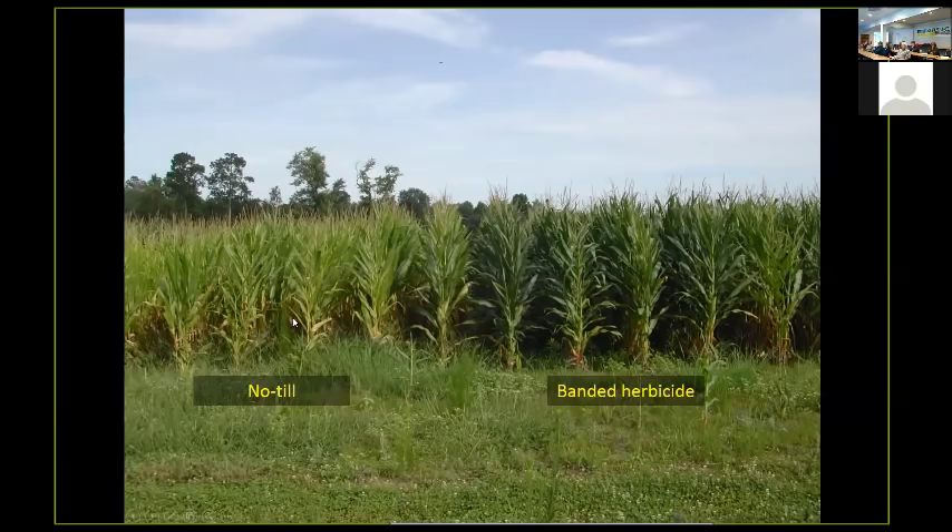Here's a no-till treatment on the left where we've banded with herbicide and planted directly into the bands, and you can just see the difference in the corn. We know that we need to band herbicides to kill clover in strips and then plant into those dead strips.